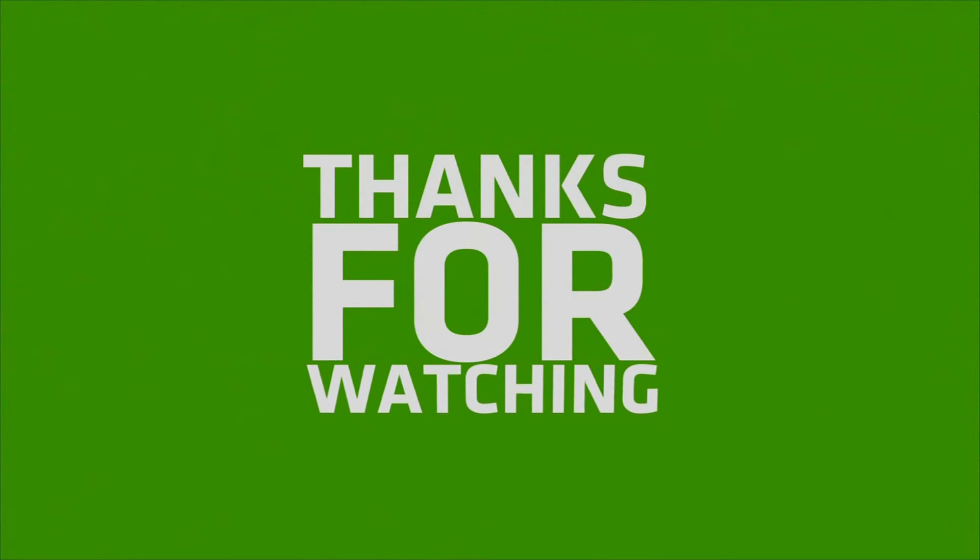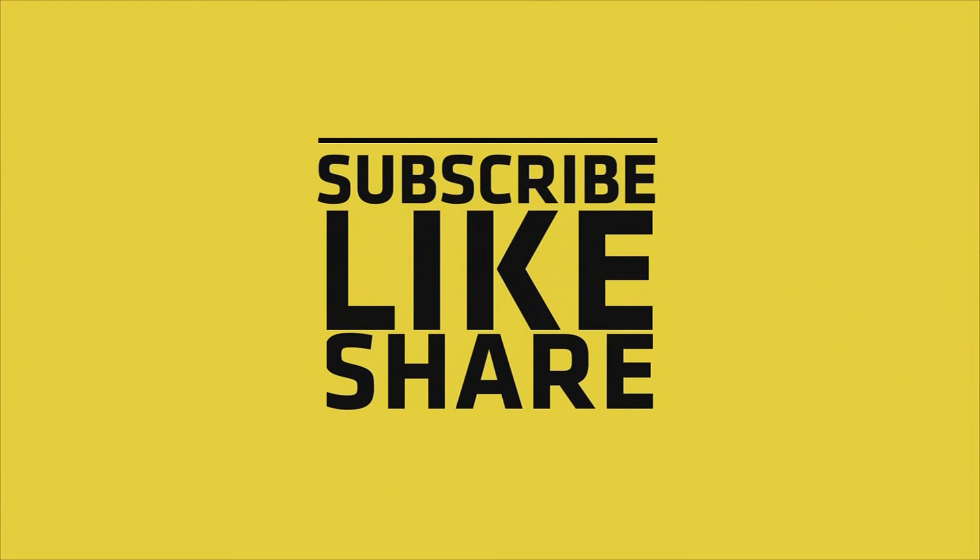So friend, if you liked my video, please do like, share, and comment, and don't forget to subscribe to my channel and press the bell icon.